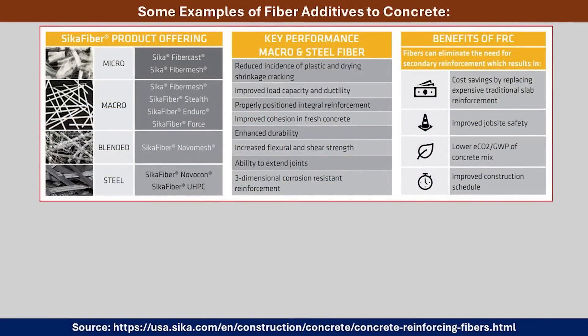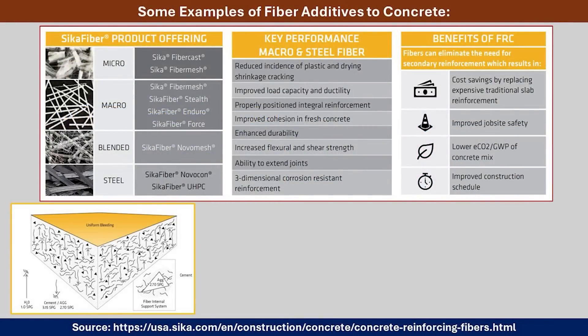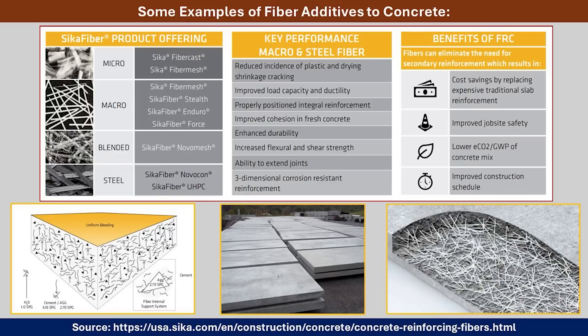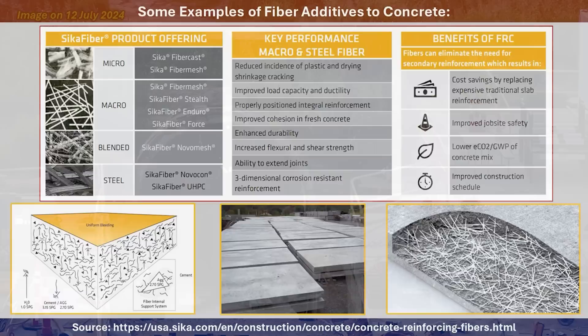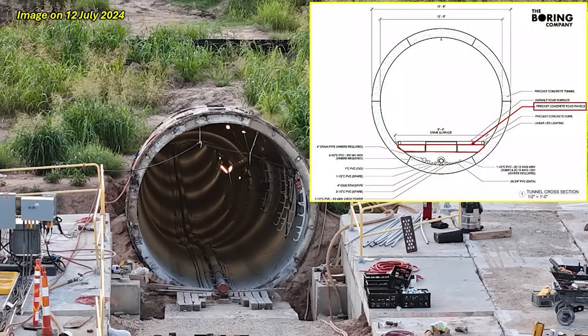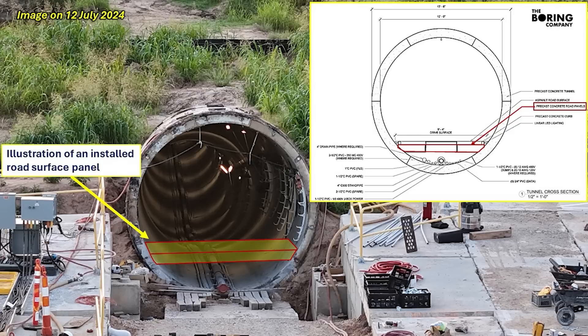I also showed various kinds of fiber that can be used within the concrete mix to make these panels, along with engineering drawings and examples of how they appear. Going back to the tunnel, I showed an image of the actual tunnel from July 12th, and overlaid that engineering drawing next to the tunnel so you get a good view of what these panels look like, how they would be installed, and a comparison to get a good visual of how all of this would operate once installed.